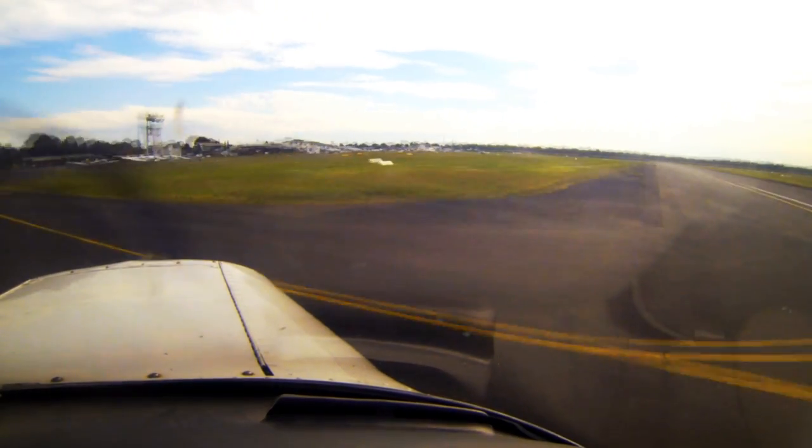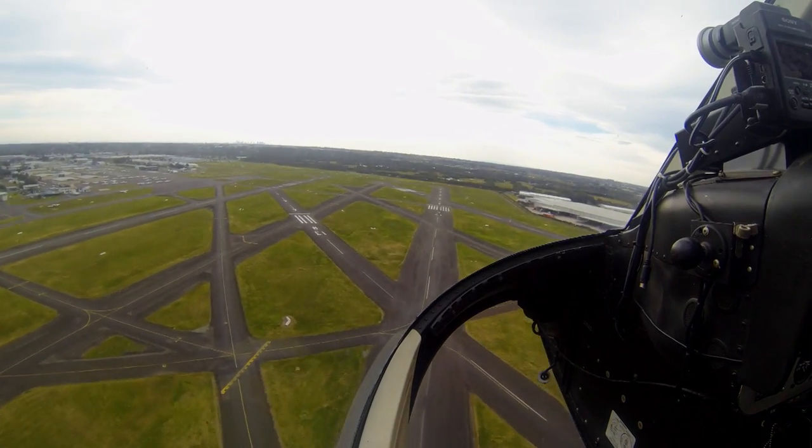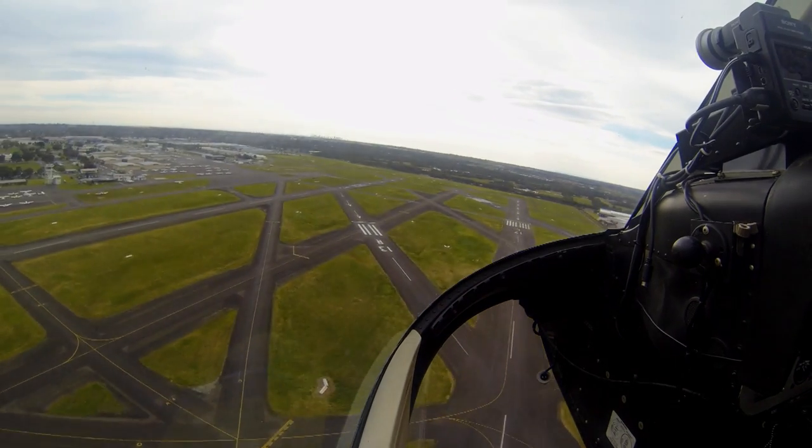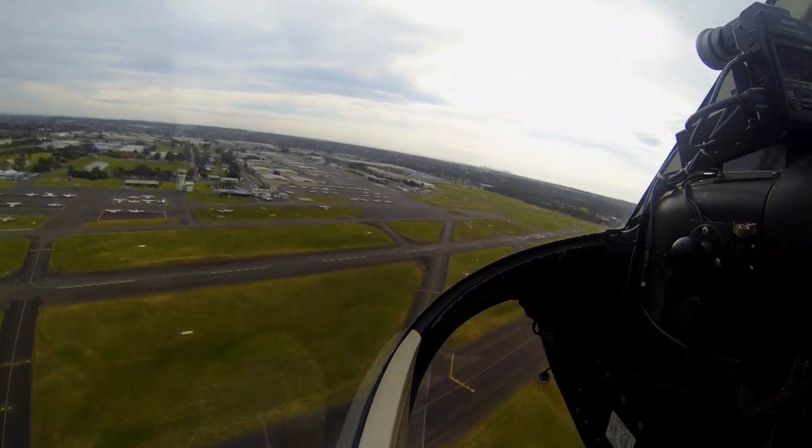If you're unfamiliar with Moorabbin and you call us inbound and let us know you've never been here before, we may actually overfly you. This gives you an overhead view of the runway and taxiway system so you can orientate yourself and see what's going on. You'll see the circuit direction, and it will help give you an idea of the direction we're operating and how other pilots are flying.